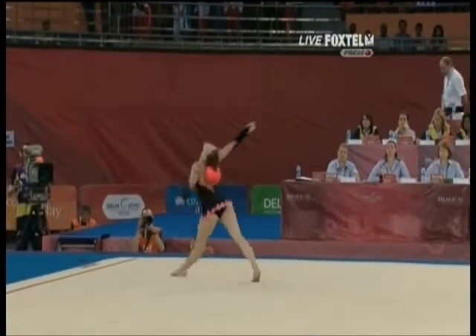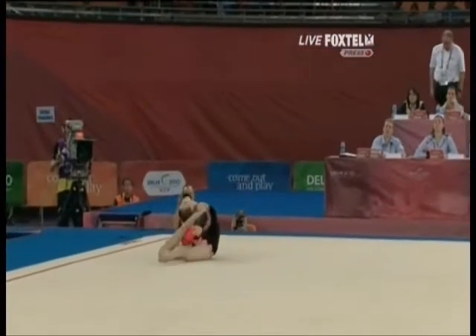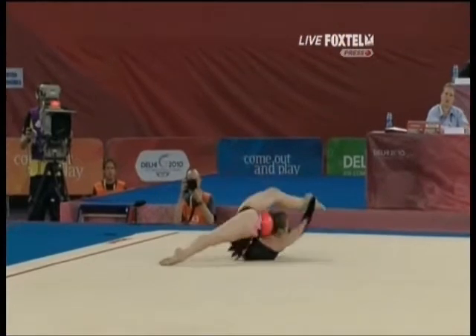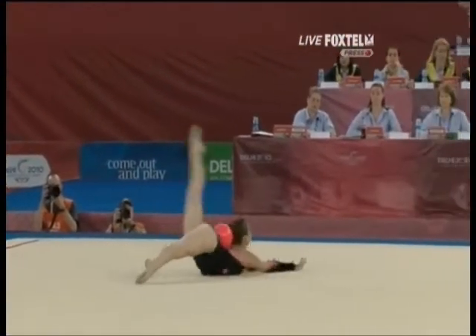Rolling the ball along the body. And here's one of the flexibility moves — and boy, is she flexible.